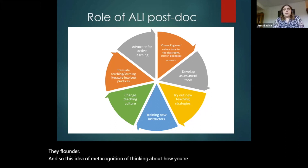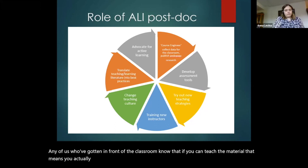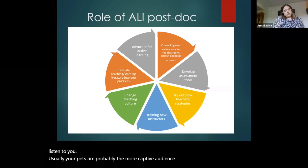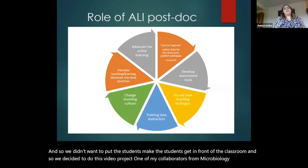We thought that one of the best ways for the students to learn is to teach the material. Any of us who've gotten in front of a classroom know that if you can teach the material, that means you actually understand it. Sandra McGuire, whose quote I started the presentation with, has talked about a method of explaining the material to your goldfish, your cat, your dog — anyone who's willing to listen to you. Usually your pets are probably the more captive audience.